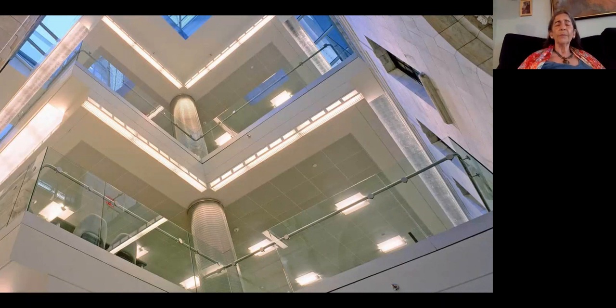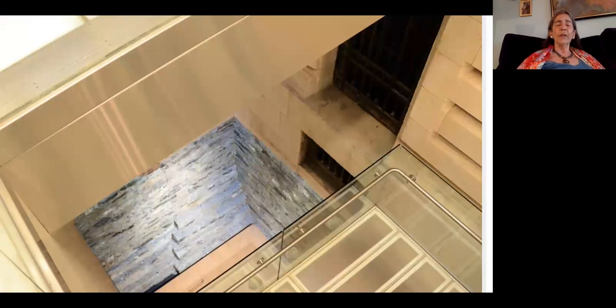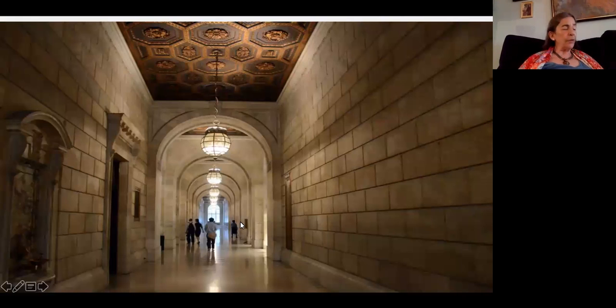On the concourse level there's an auditorium where they have many wonderful public programs. On the first floor level, Davis Brody Bond deliberately left open part of the foundation when they excavated, so that visitors could see that Carrère and Hastings had incorporated some of the reddish-gray marble from the original Croton Reservoir — they wanted to acknowledge and honor its previous heritage.